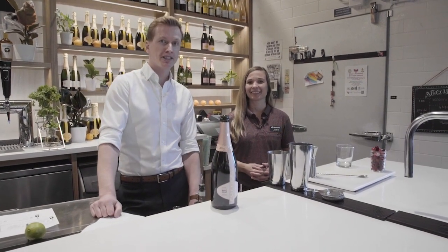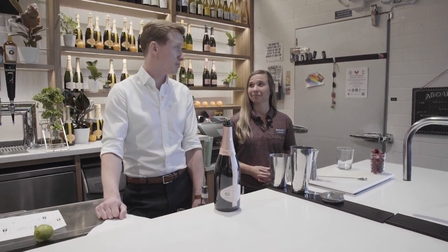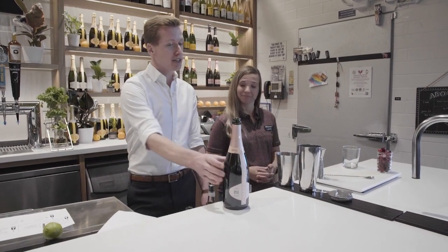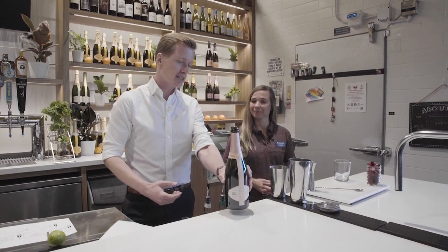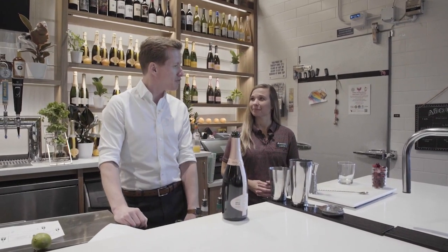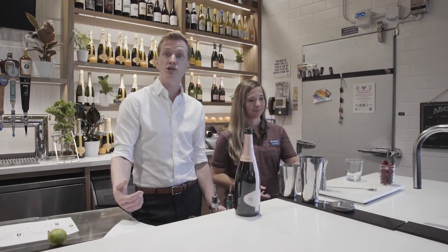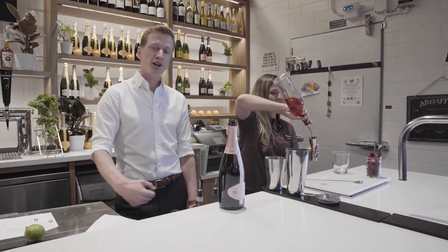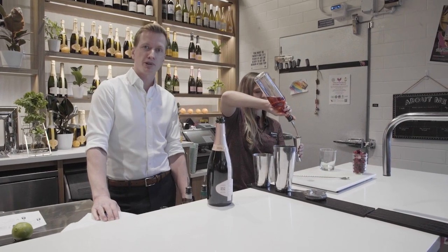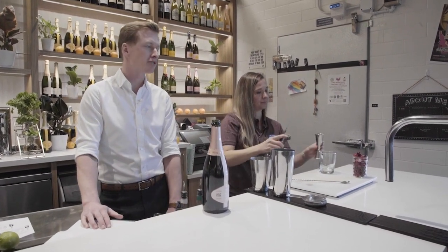That first cocktail was delicious, but I think this second one is going to be even more delicious. We're going to use the Chandon Brut Rosé this time — this is going to be a relatively easy one, a great sort of summertime into the fall drink. First thing we're going to do: two ounces of cranberry juice, so let's toss that in there.